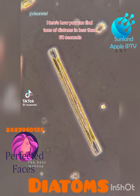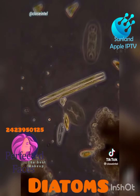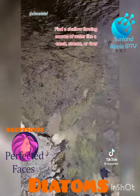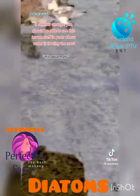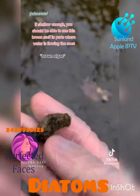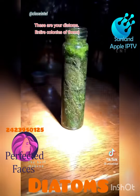Here's how you can find tons of diatoms in less than 60 seconds. Find a shallow flowing source of water like a creek, stream, or river. If shallow enough, you should be able to see this brown stuff in parts where water is flowing the most. These are your diatoms — entire colonies of them.